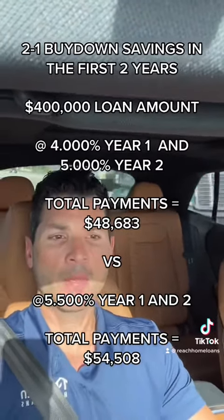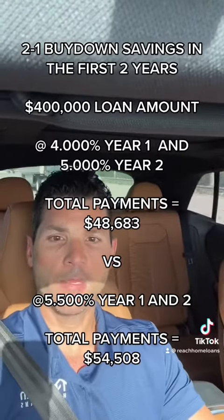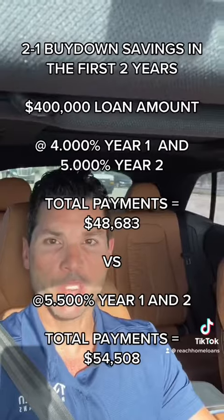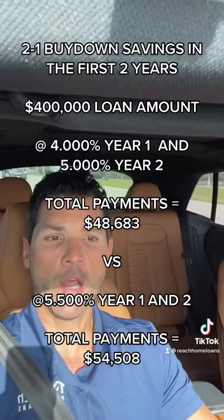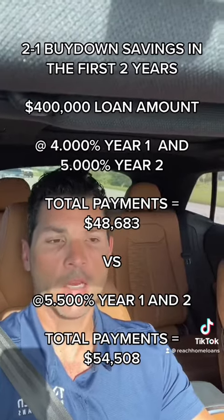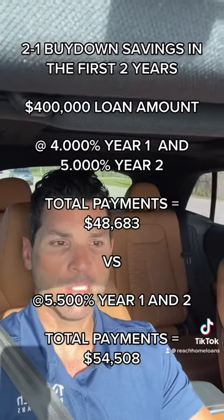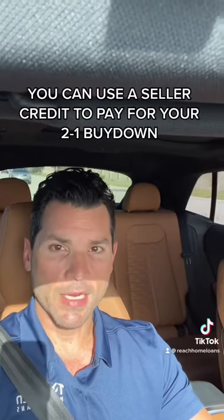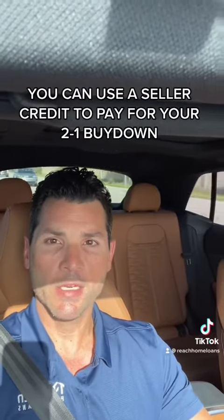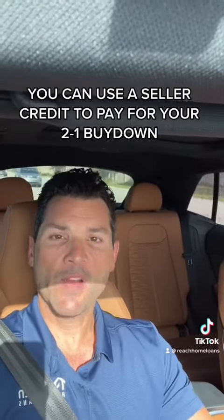The cost doesn't necessarily have to come from you directly — it can be built into your interest rate. For example, instead of 5.5%, you might take a 6% interest rate, and by doing so that covers the cost, so your 2-1 buydown would be 4% for year one, 5% for year two, and 6% going forward. Or in some cases, you might use a seller credit on your purchase and decide that applying that seller credit toward the buydown makes financial sense.